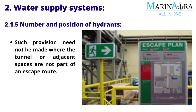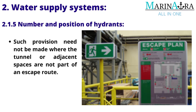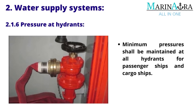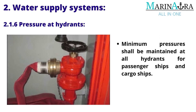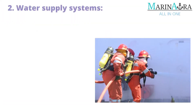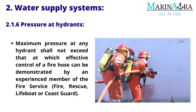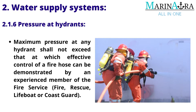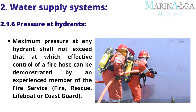Such provision need not be made where the tunnel or adjacent spaces are not part of an escape route. Pressure at hydrants: Minimum pressure shall be maintained at all hydrants for passenger ships and cargo ships. Maximum pressure at any hydrant shall not exceed that at which effective control of a fire hose can be demonstrated by an experienced member of the fire service.